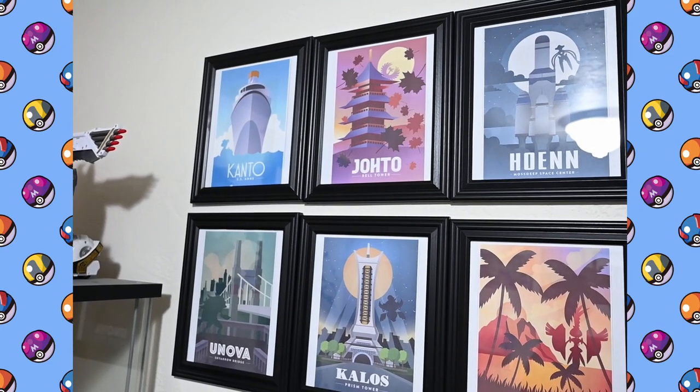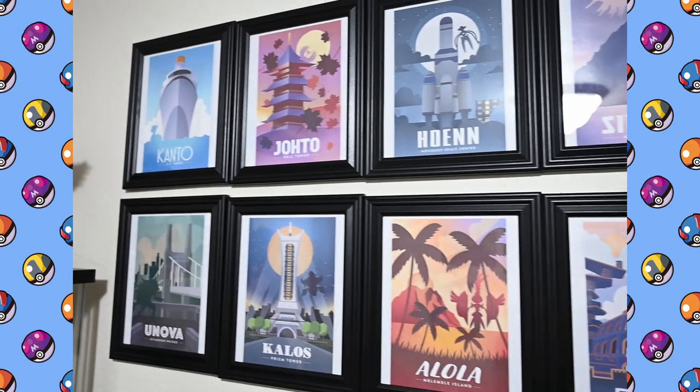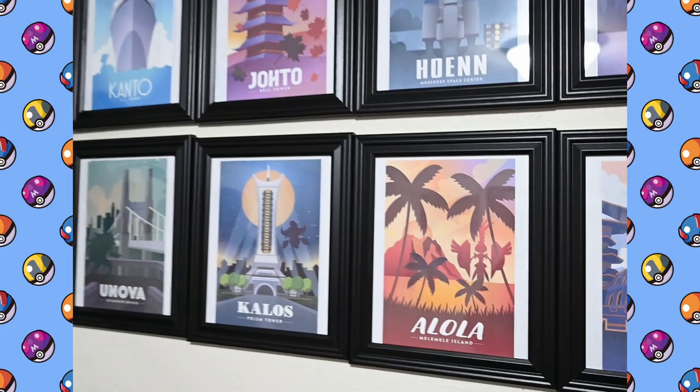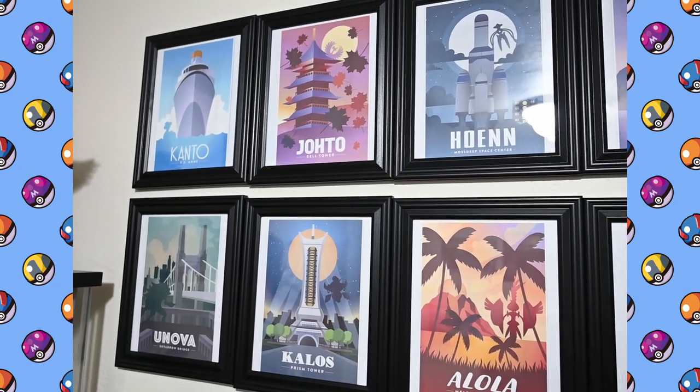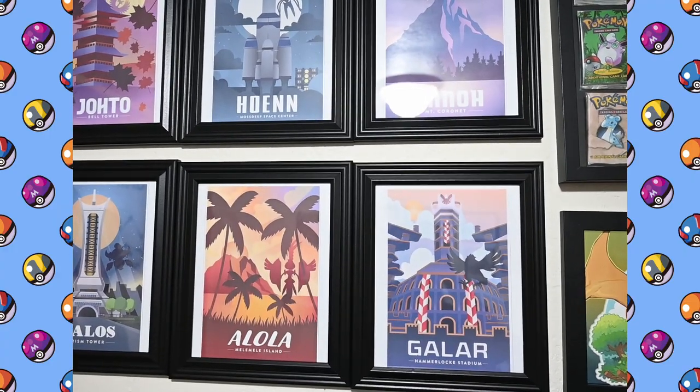Okay, on to the Pokemon stuff. I've got the full set of all eight region posters here, though they're going to be out of date pretty soon with the release of the new Pokemon game coming out next month — Scarlet and Violet — so I'm going to be needing the ninth one for the Paldea region.